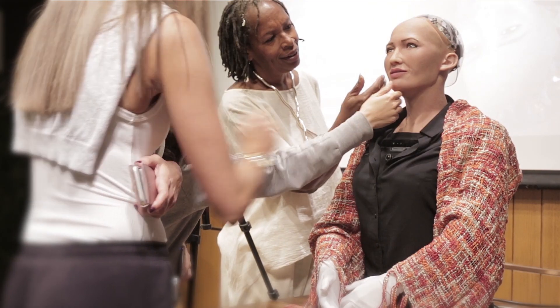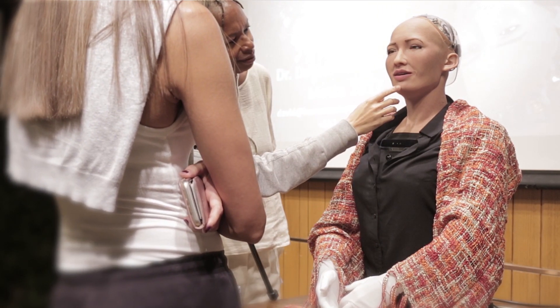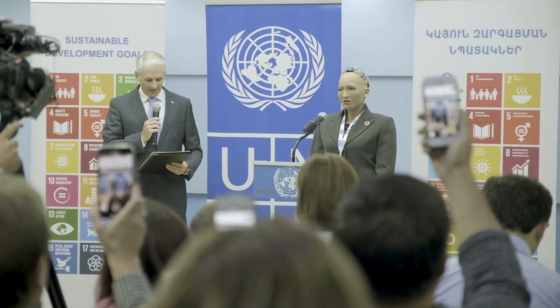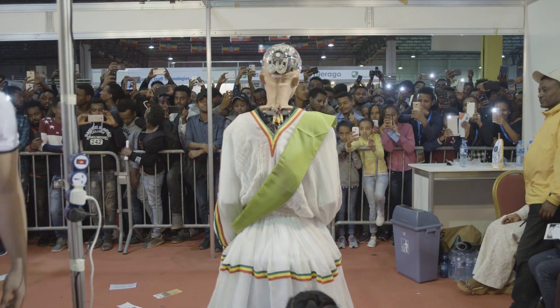In the future, Hanson Robotics plans to embed sensors straight into the frubber so she'll be able to sense touch. Sophia's ability to form human-like expressions helps her to communicate and create lasting emotional connections with people all over the world.